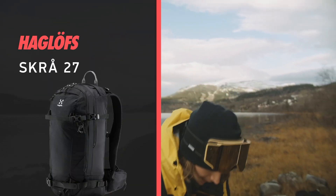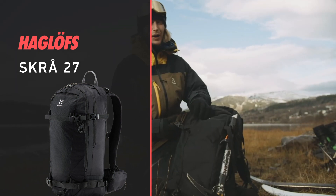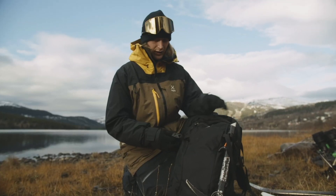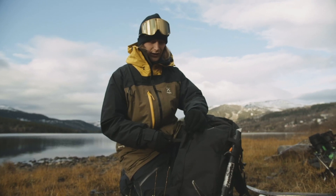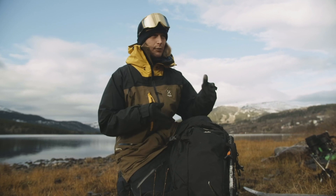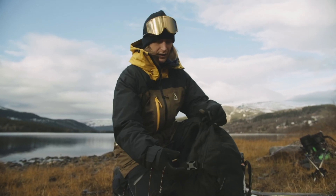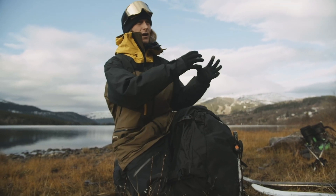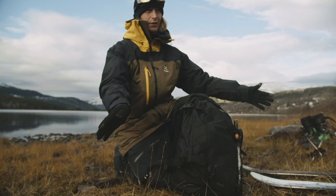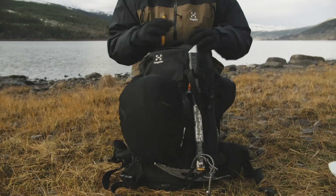To the backpack — I have the Skrå 27-liter backpack. This backpack has many cool features, like how to carry your skis. You can carry your skis on the sides; I put the skis on each side of the backpack, in here and in here. And then I have a strap on top to keep the skis angled down, so when you hike up you're not hitting your skis on every step.